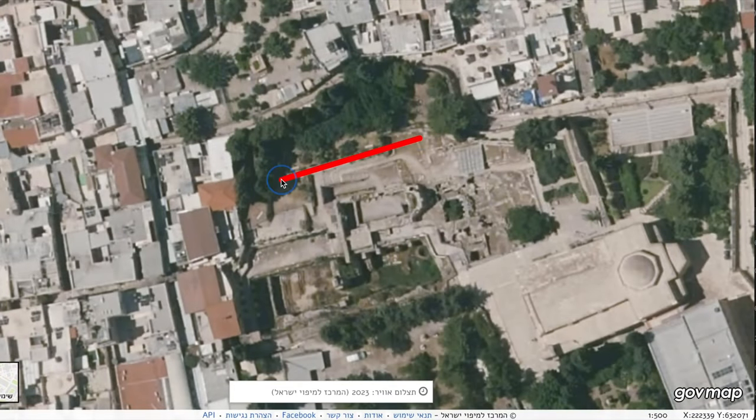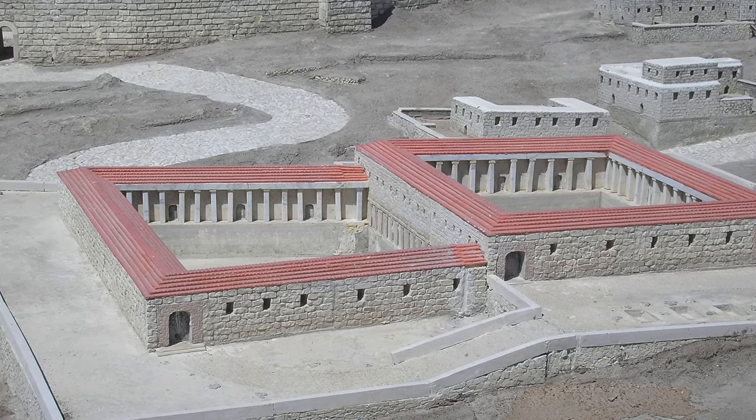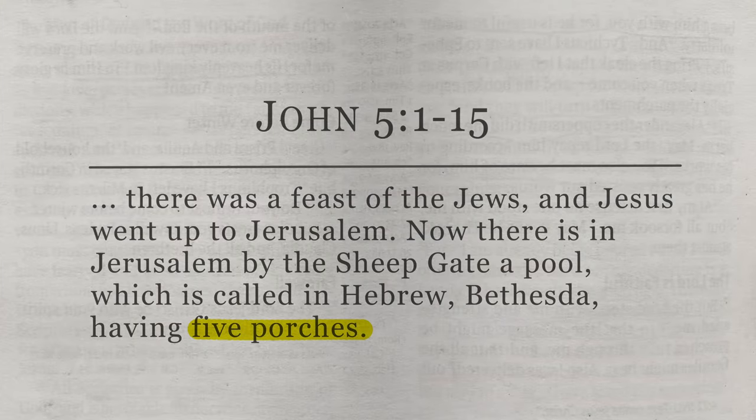So this place, if you look from the top, would have two pools: the Northern Pool, believed to have been built in the 8th century BC, and the Southern Pool, believed to have been built later, around the 3rd century BC. This is interesting because until this site was found, some suggested that the account in the Book of John — where it says the pool had five porches, or five colonnades — was either a mistake in the Gospel of John or a literary device.